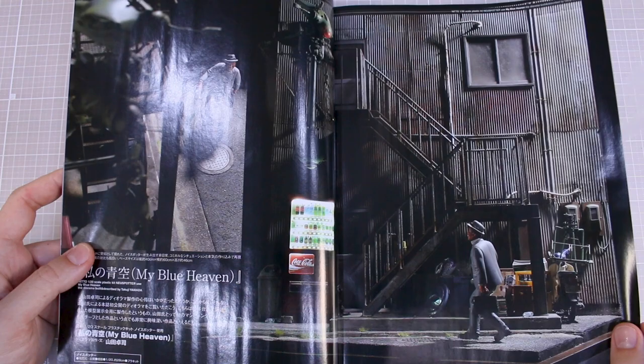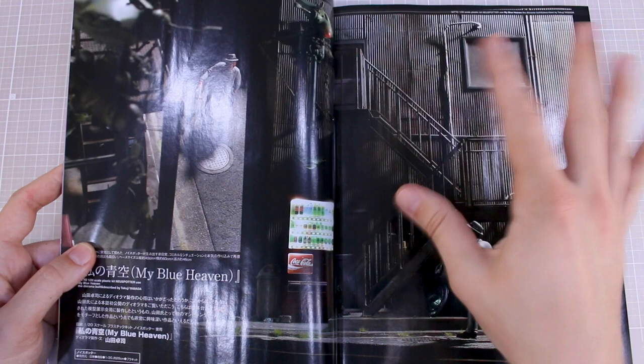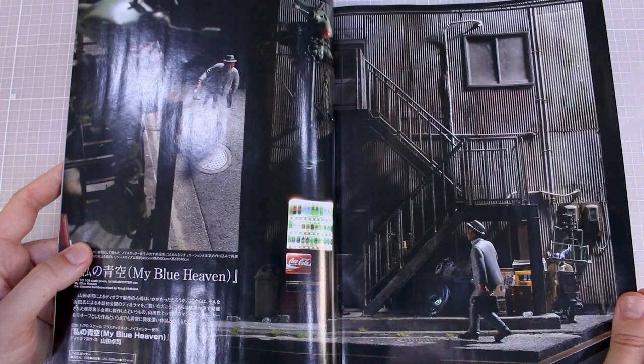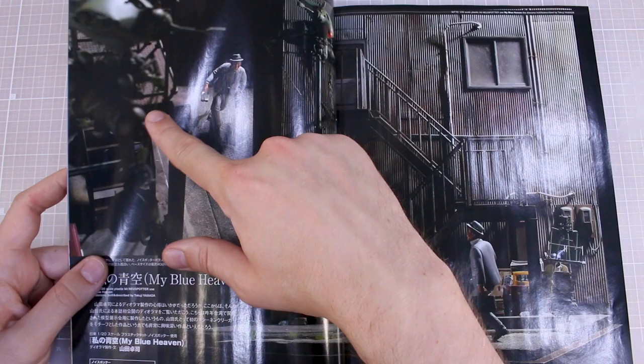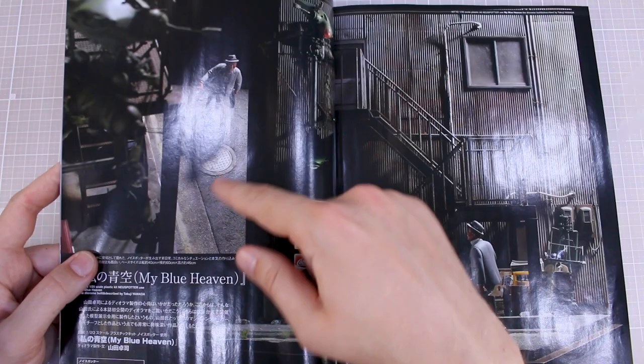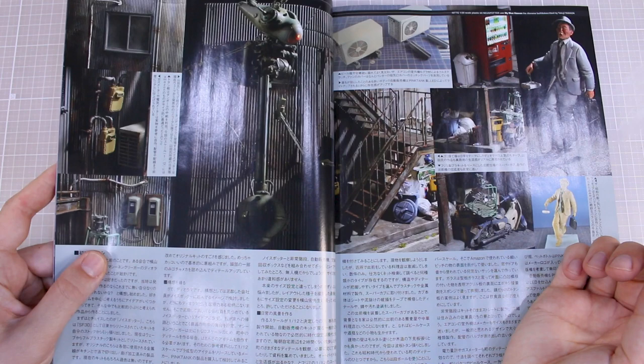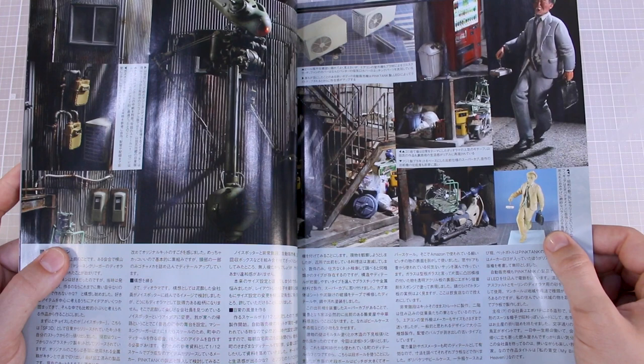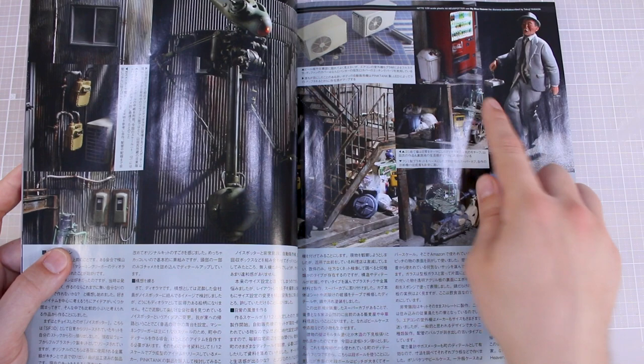There are some more large photos showing the whole side of the building. Even without the Neu Spotter kit, just the scene with the vending machine and the guy walking home in this back alley is a really nice diorama. You've got this angle like the view of the Neu Spotter looking down at the guy, and even the manhole cover and the street all look really cool. It's so nicely done.